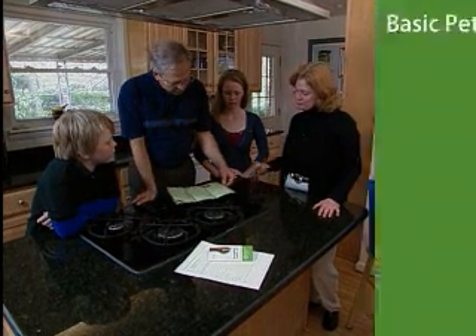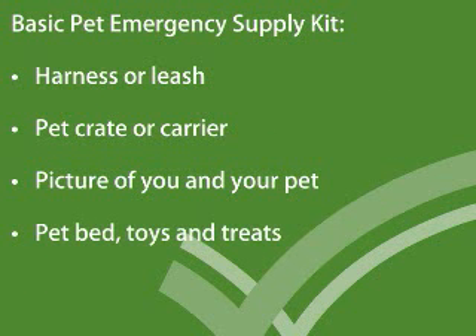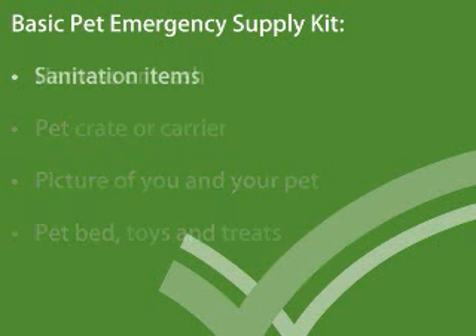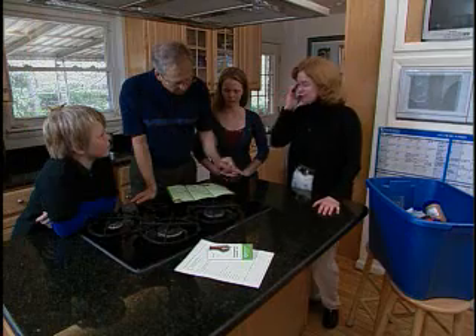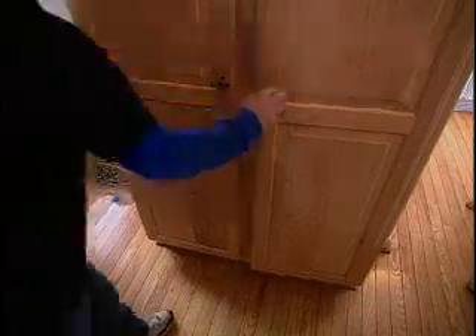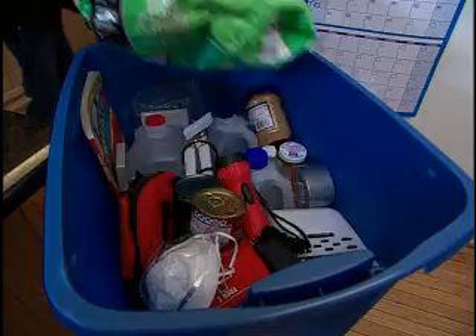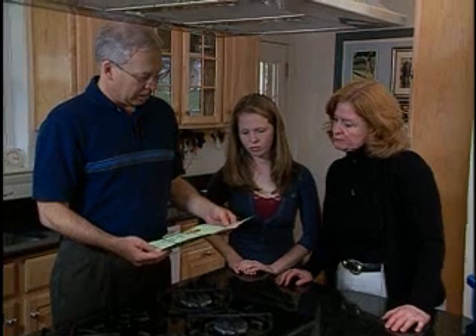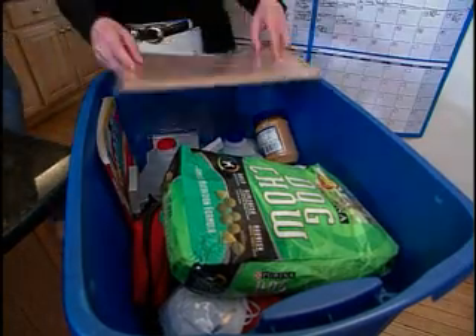Food — at least three days. Christopher, can you get the food? I'll put it in the kit. And water for three days. Once you've got everything together, put all the pet supplies in a container that you can carry with you if you need to leave home in an emergency.